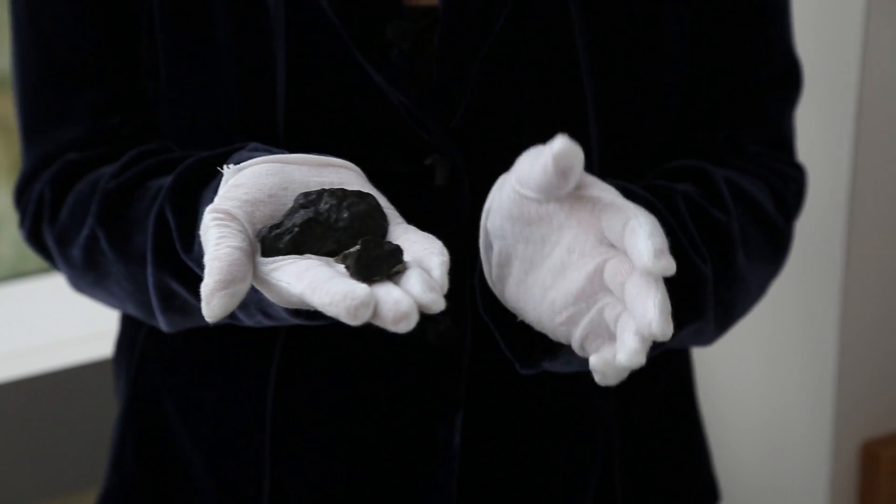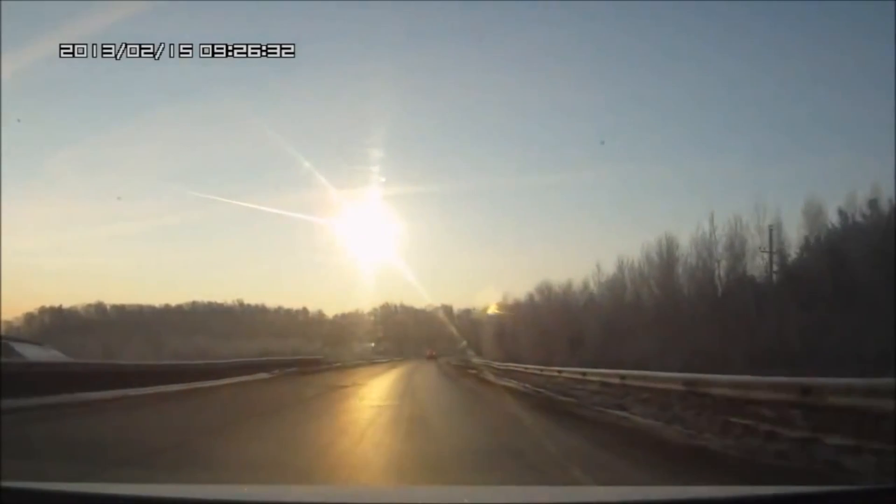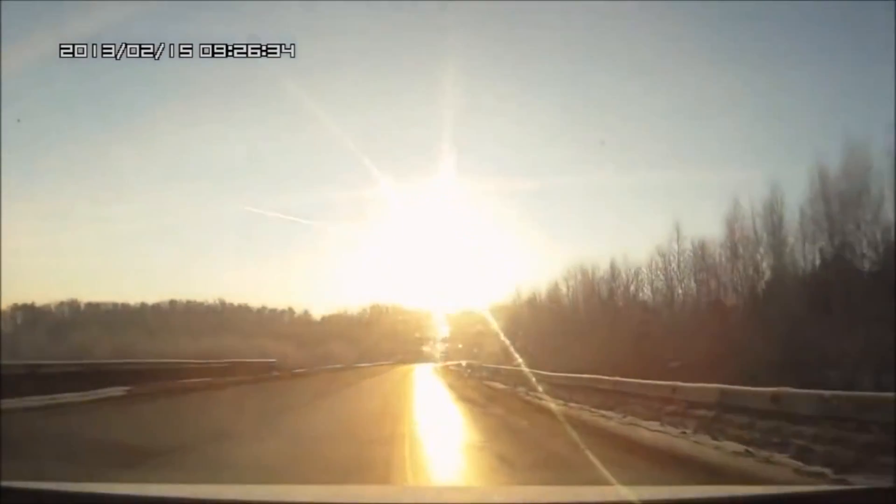This is a sample from the asteroid that fell over Chelyabinsk, Russia last year. It exploded 15 miles up in the air, and the damage it caused was mostly due to the shock wave that came after this big fireball that came through.